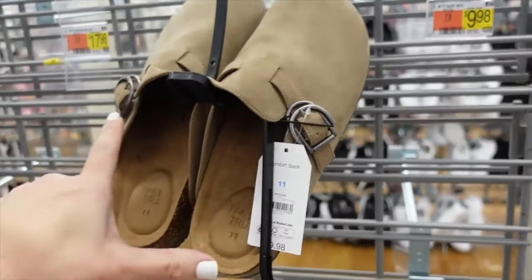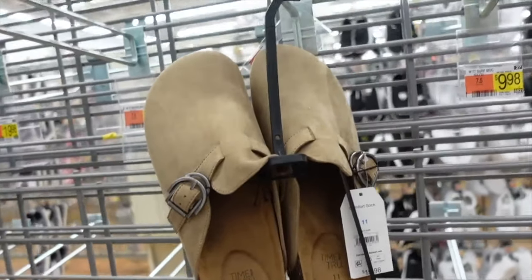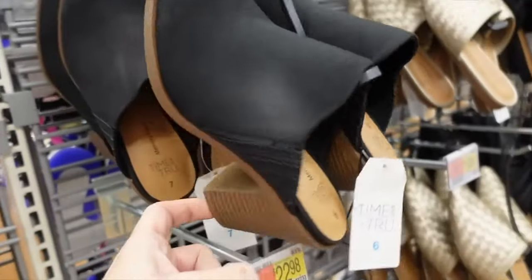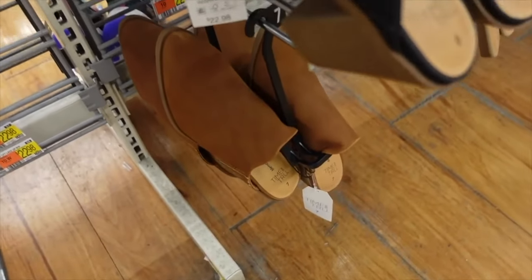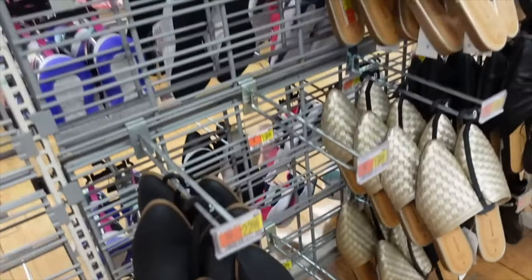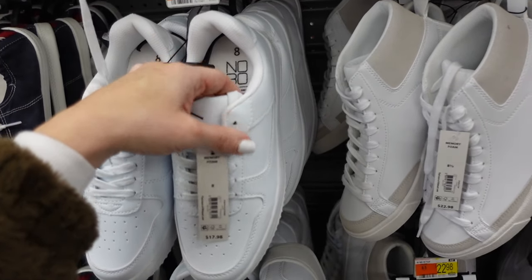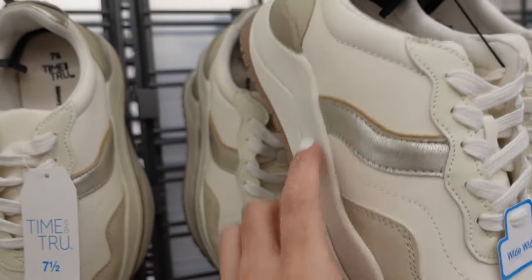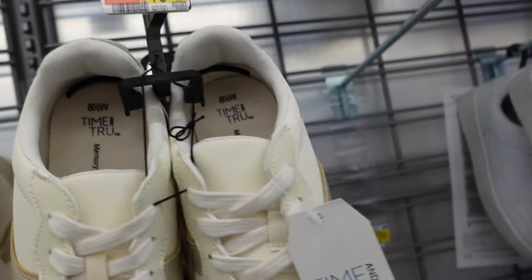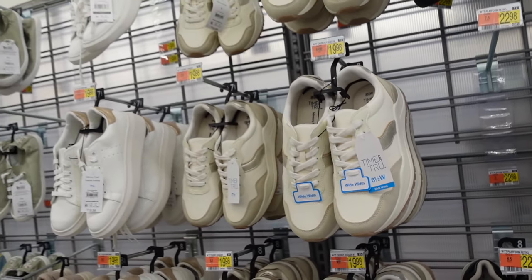Dock mules from Time and True — rounded toe, little buckle, footbed bottom, $19.98. Mule style booties brought back — rounded toe, chunky heel in black also in brown, $22.98. From No Boundaries — rounded toe, lace up, perforated detailing, $17.98. Newer chunky sneakers from Time and True — rounded toe, little lift in back, wide width available, $19.98.